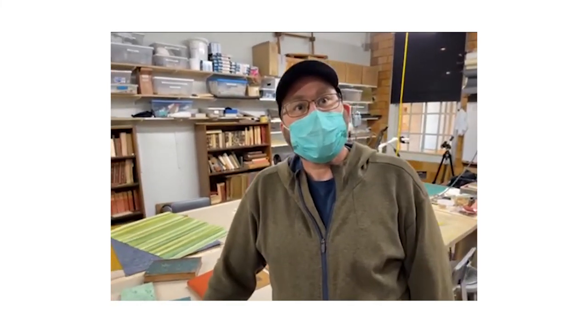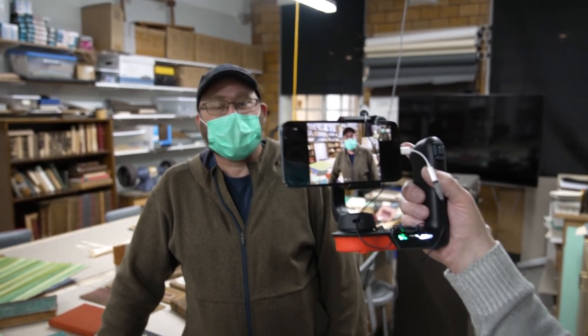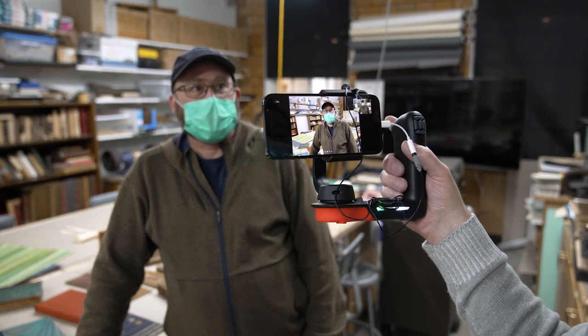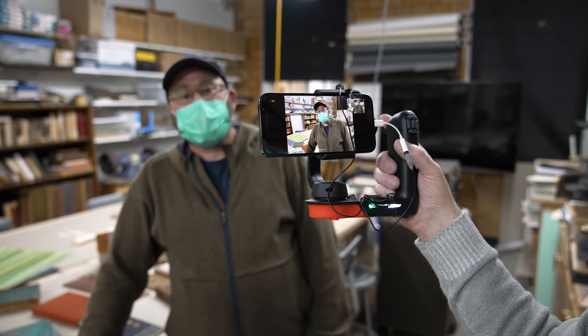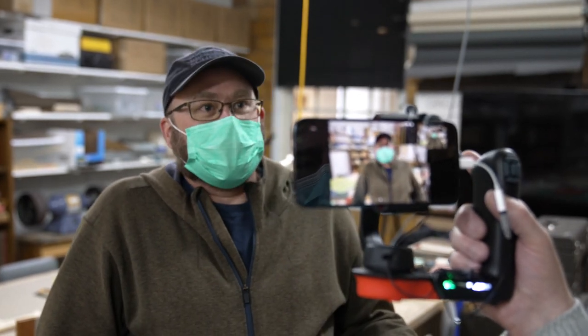Employment rates are pretty high coming out of this program and employment opportunities are fairly good. We've had good results — good employment in the field, and good results with students who have pursued additional education related to this. As I was saying, some of them before or after will get a library degree or choose some other additional training or degree that supports a career in this. We have graduates that are either doing further education or employment at virtually a hundred percent — they're doing one or the other.